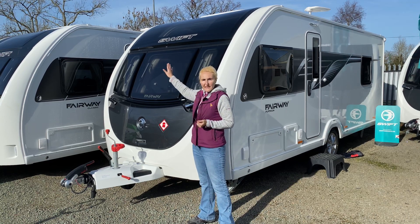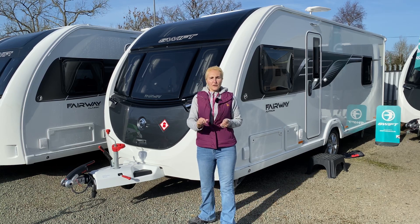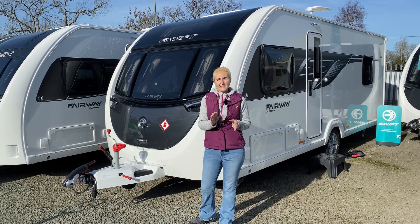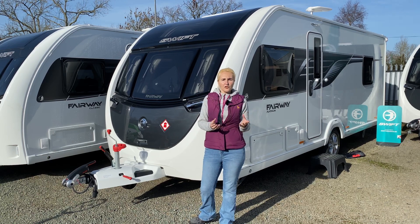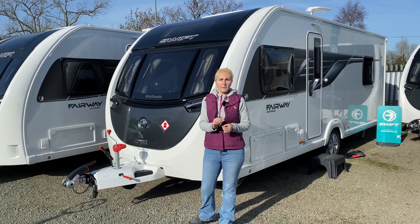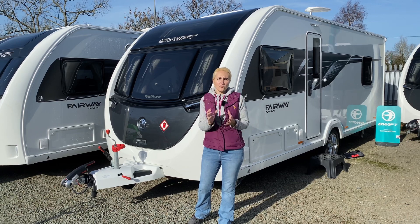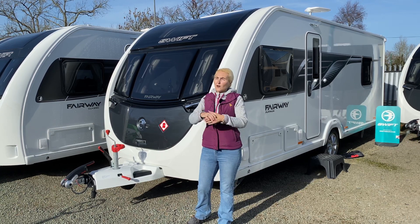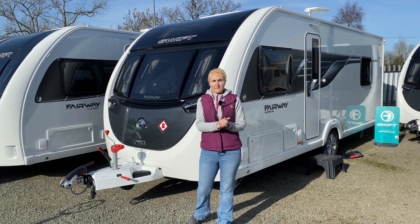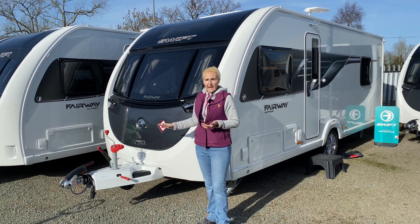Up on the roof, the standard Challenger will come with a solar panel but not the hundred watts you're going to get on the Fairway Platinum. A solar panel is fantastic for when your caravan's in storage or on the driveway — it feeds power into your leisure battery to keep it topped up so you don't end up with a flat battery when the alarm's activated. It's also great for off-gridding on a sunny day to keep your leisure battery topped up without relying on electric hookup.